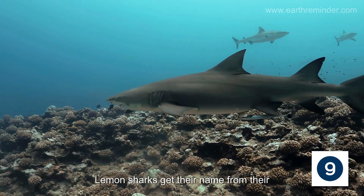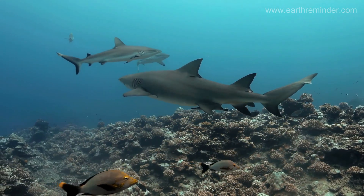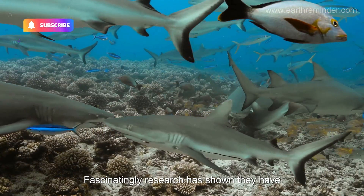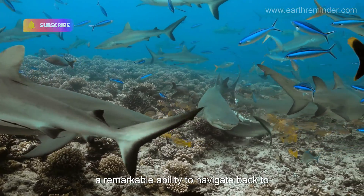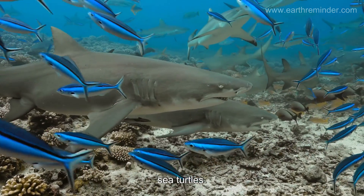Lemon sharks get their name from their yellowish skin, which helps them blend into sandy seafloors. Fascinatingly, research has shown they have a remarkable ability to navigate back to their birthplace to give birth, much like sea turtles.